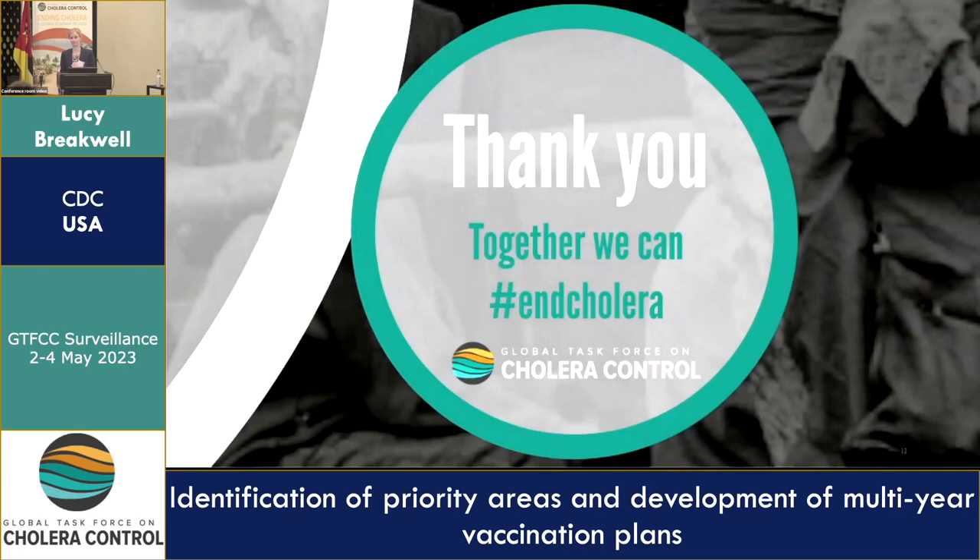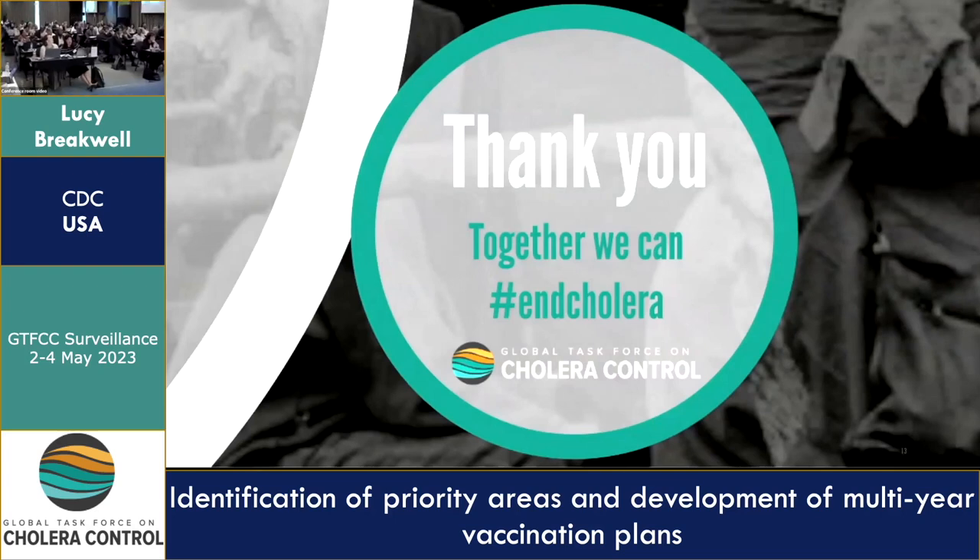This is a great follow-on to what we've been discussing today, as OCV multi-year planning is a really critical next step for what we do after PARMIs have been identified.